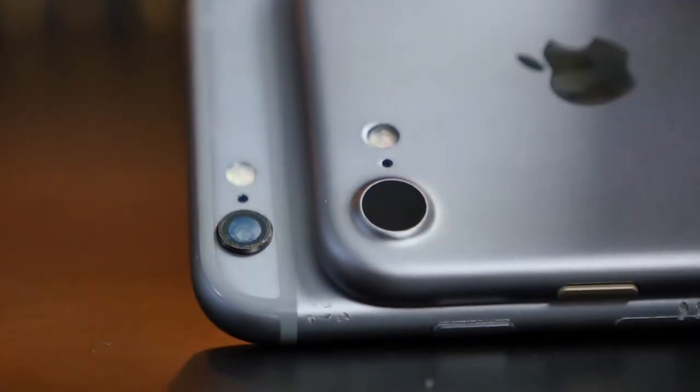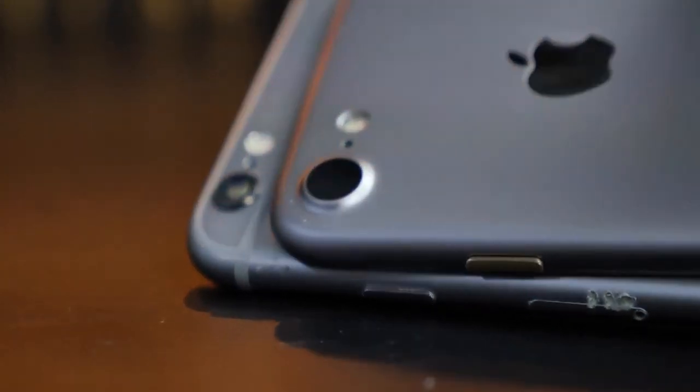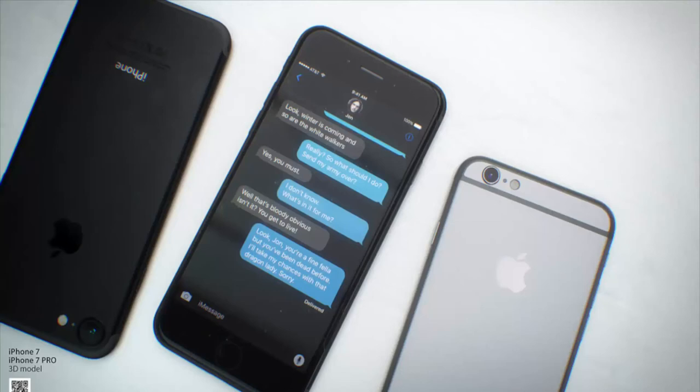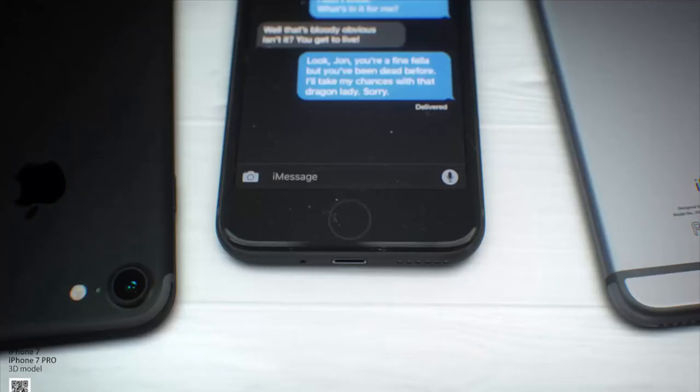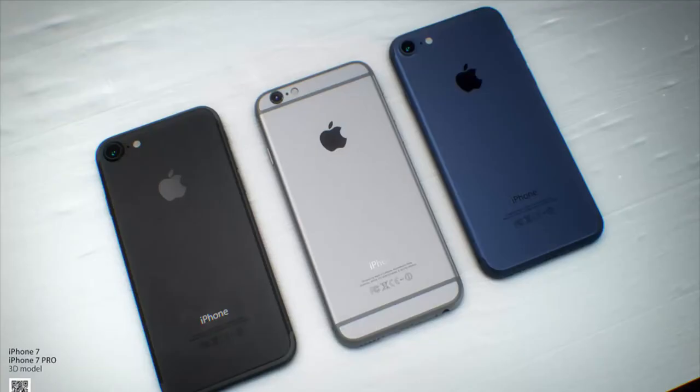Apple has heard your prayers and they are making the battery bigger on the 7. Now it's not a massive upgrade, but certainly better than downsizing like the 6S did — a 1,960 milliamp capacity on the 7 and 2,910 on the iPhone 7 Plus. Next up is the 3D touch home button, which will have additional software features but will just be a virtual home button — no more physical clicks, which will help with the water resistance.